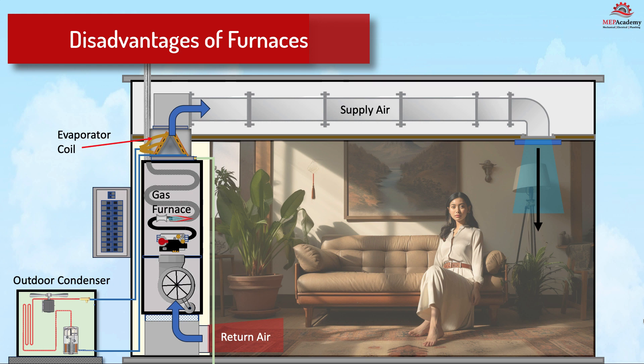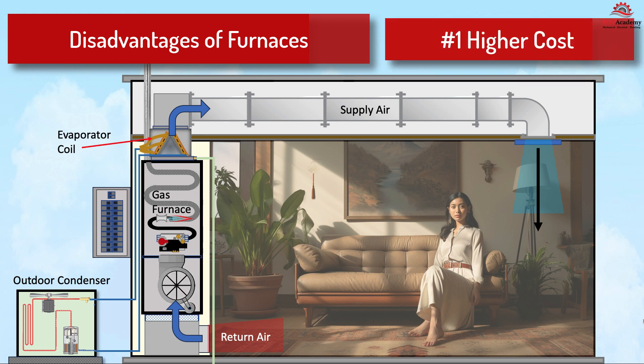Disadvantages of furnaces. Number one: higher operating costs. Furnaces tend to have higher monthly operating costs compared to heat pumps, especially if powered by oil or electric resistance. Natural gas furnaces can have lower operating costs depending on the cost of gas and electricity in the area. Number two: limited efficiency. Furnaces generate heat, which can be less energy efficient than the heat transfer methods used by heat pumps. Newer condensing furnaces can achieve efficiencies above 90%. Number three: environmental impact. Furnaces that run on oil, coal, or natural gas can have a significant environmental impact due to emissions. There is a global move to get away from fossil fuels.